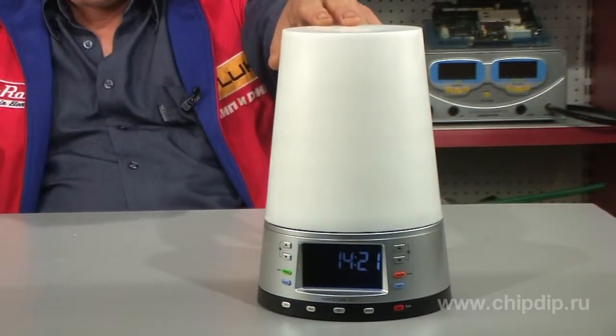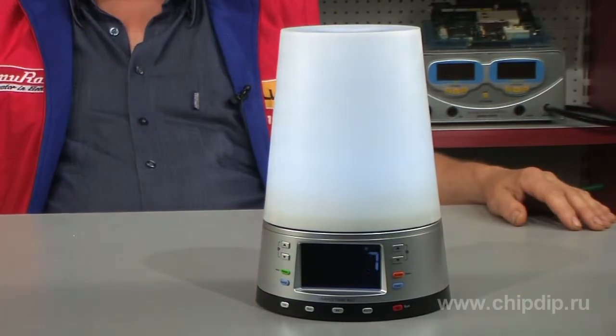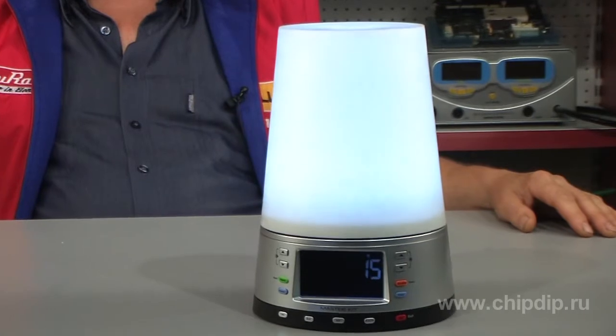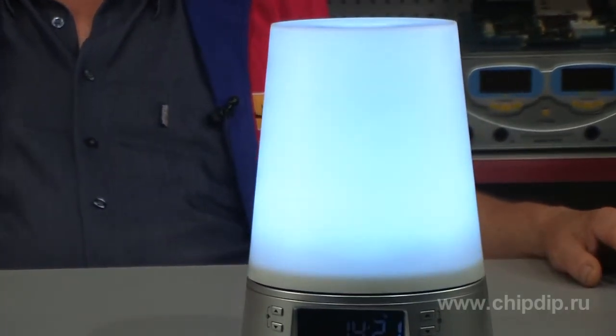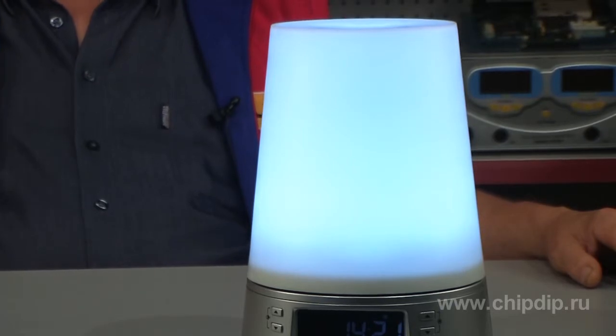To turn on the lamp, simply press on its edge with your hand. The brightness slowly increases to the previously set value. This can be adjusted in advance.